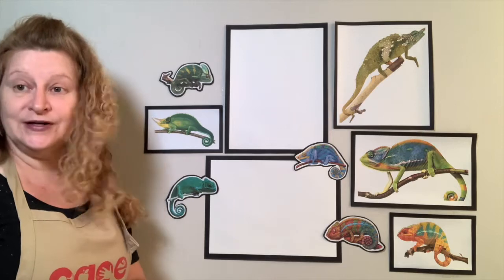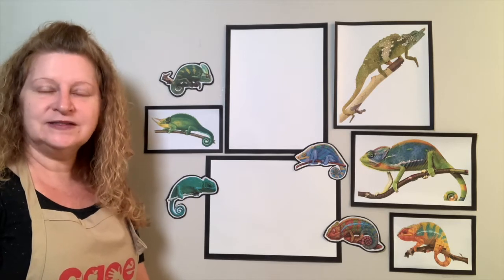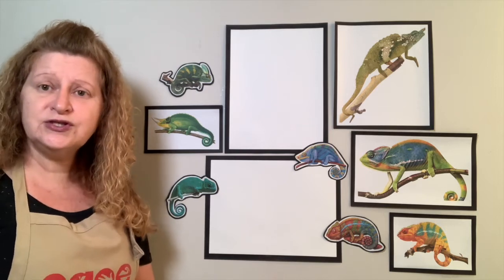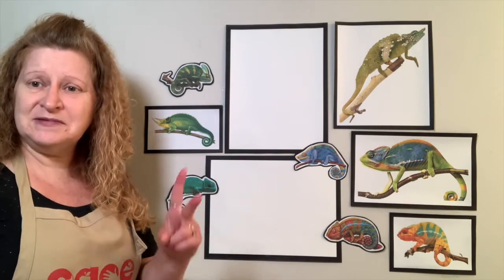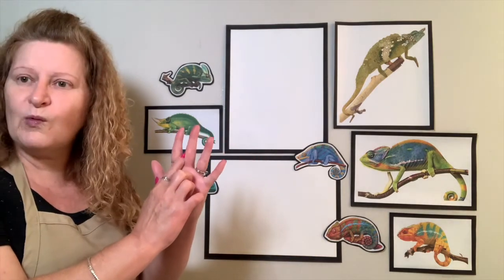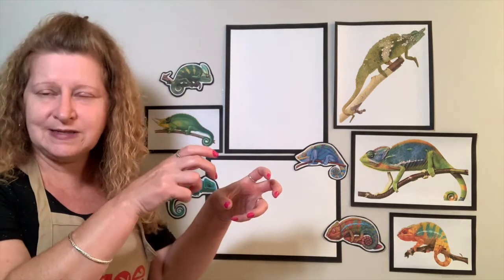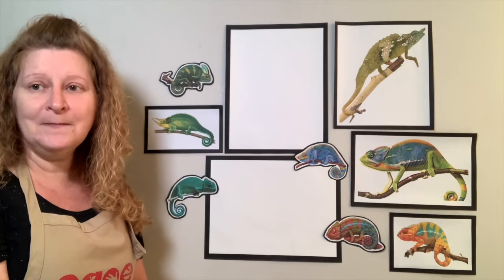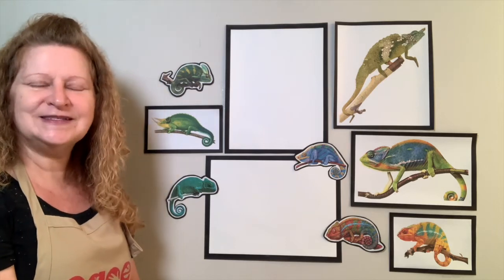We're going to talk more about that when we're drawing today. Chameleons have super long tails, and they use their tails to help them balance and hold on to trees. Chameleons also have interesting feet — they have sometimes two or three, four or five toes. In between their toes, they're webbed, meaning they have a little extra part of skin that helps them hold on to branches very well as they're climbing in trees. Sometimes when the wind blows, chameleons will sway side to side following the wind.